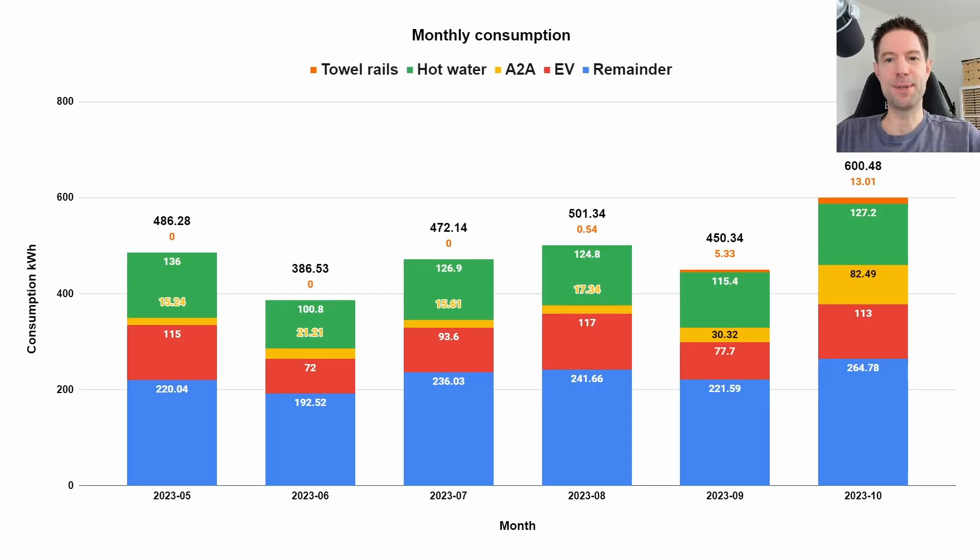One of the other reasons I've been a bit late with this video is that I've been sprucing up the charts a little bit. I've made this monthly consumption chart showing the breakdown of the major components of our consumption, added from May all the way through to October. I didn't have reliable numbers for April so I've skipped that one and I'm just starting in May. The different colours represent the different components of our consumption.